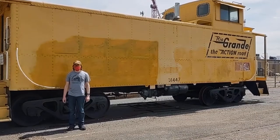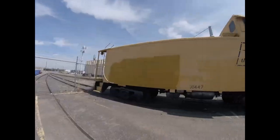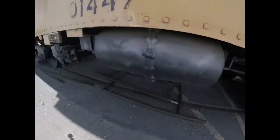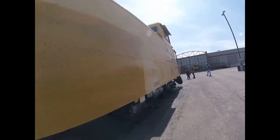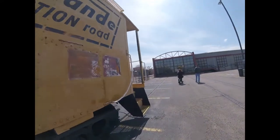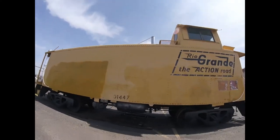What you see right behind me is Denver and Rio Grande 01447. Denver and Rio Grande 01447 was built by the Denver and Rio Grande Burnham Shops in Denver, Colorado in 1945 and is an all-steel cupola caboose. It was used for the standard gauge Denver and Rio Grande Railroad on the back of freight trains many years ago.